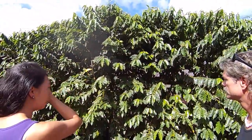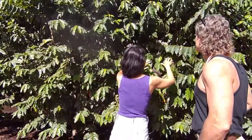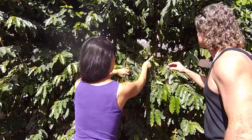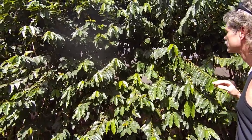So this is the coffee tree, and if you guys come close, there's a lot of red ones — the cherries. I see right back here. Yeah, still green ones too, but right now it's harvest time.